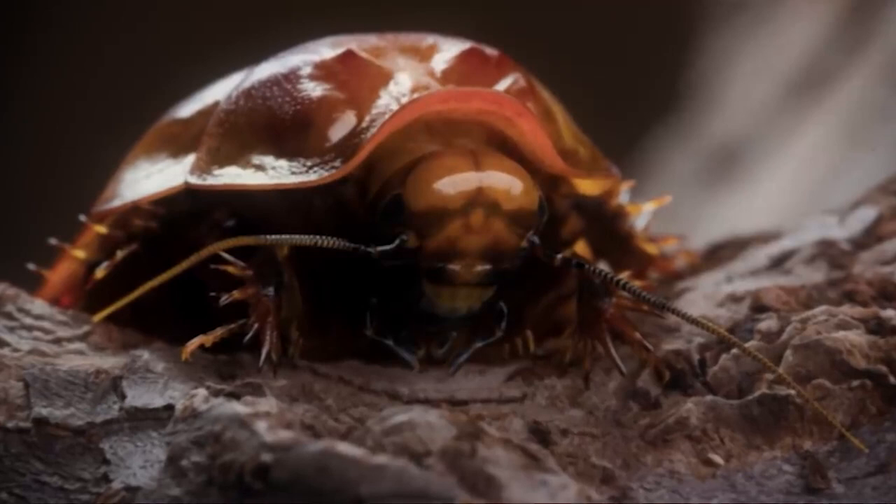That is a hard no for me. A pet? You can't tell me this creature snuggles or likes being petted. Anyways, they're found in Australia and these bugs can live for as long as 10 years and grow up to 3 inches long.